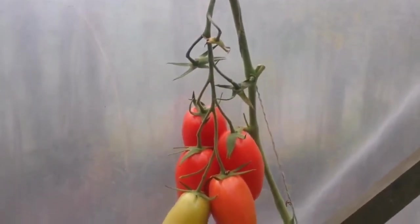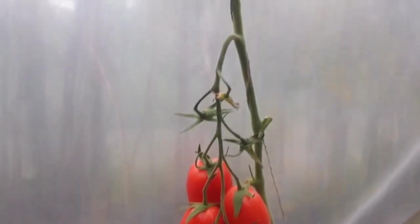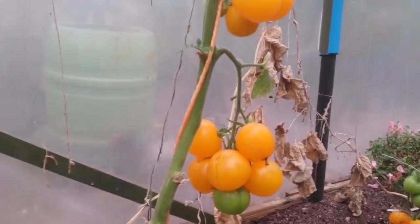Today is the day of Hurricane Ophelia and I'm going to harvest some of the tomatoes. The 16th of October is the time I'm doing this.